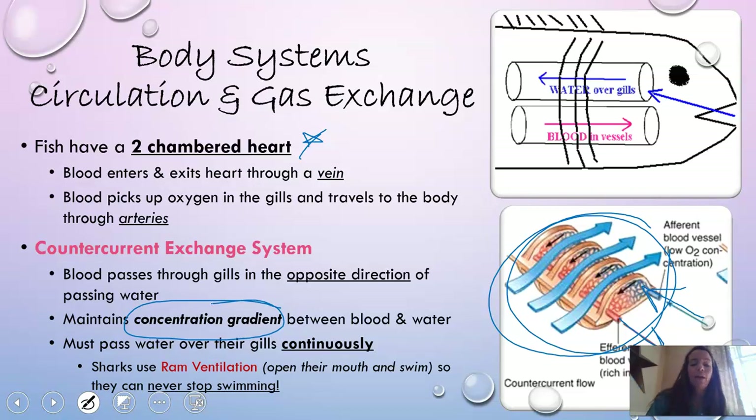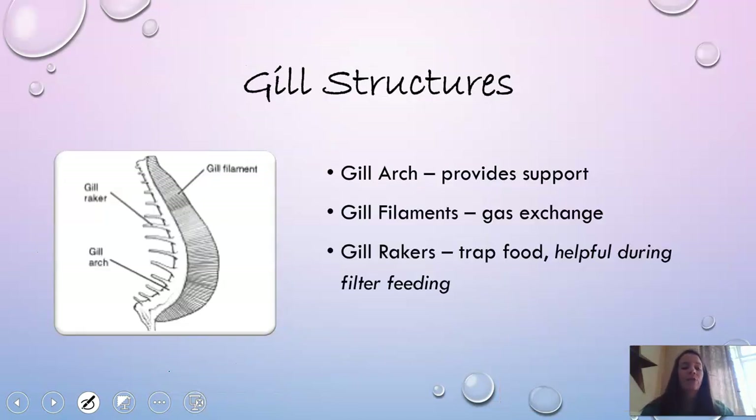Sharks use something called ram ventilation — they open their mouth and swim through the water, ramming water into their mouth, which is how they pass water over their gills. Regular fish don't do that; they use a combination of their operculum and swimming to pass water over those structures.